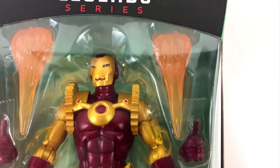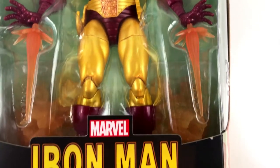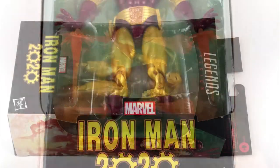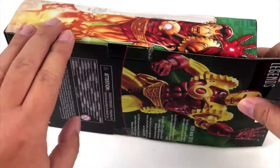The Iron Man of the year 2020 first appeared in a comic in 1984. Back in the day the people at Marvel must have thought this would be a distant future. And that's why the comics tell us the story about Arno Stark, a descendant of Tony Stark, the guy we all know and love.